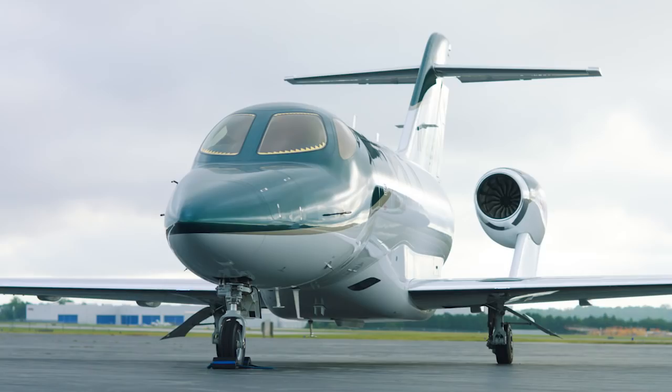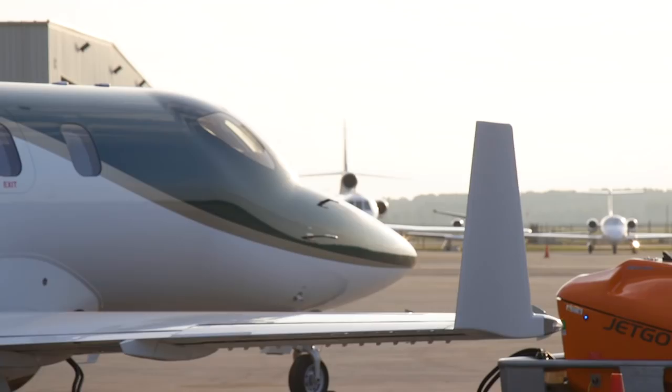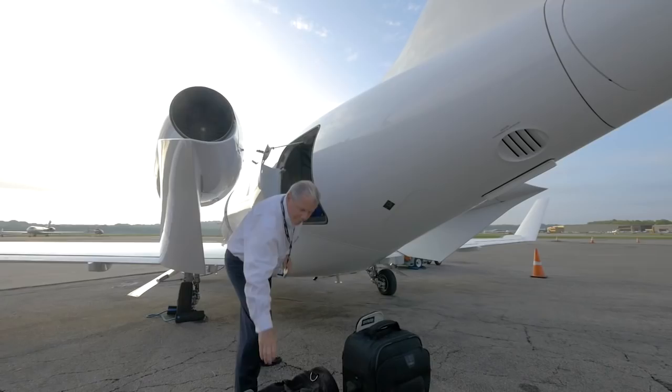GE also operates Bombardier Challengers and Global aircraft, which are much larger. And the HondaJet has a similar feel through turbulence and vibration to those much larger aircraft.